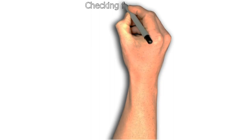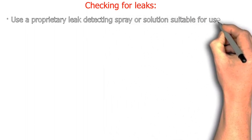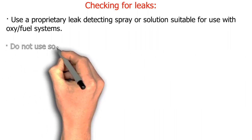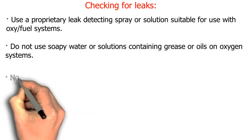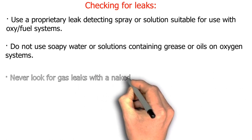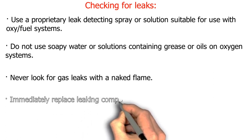Checking for leaks: use a proprietary leak-detecting spray or solution suitable for use with oxy-fuel systems. Do not use soapy water or solutions containing grease or oils on oxygen systems. Never look for gas leaks with a naked flame. Immediately replace any leaking components.